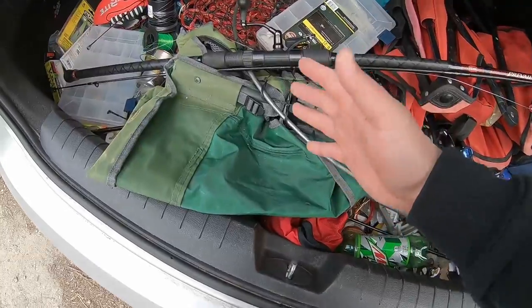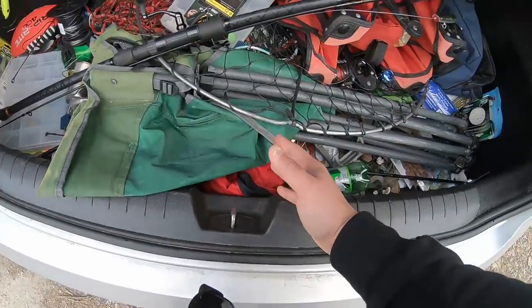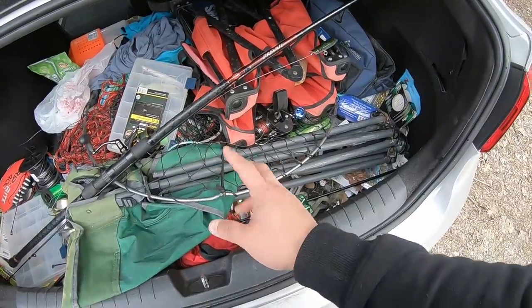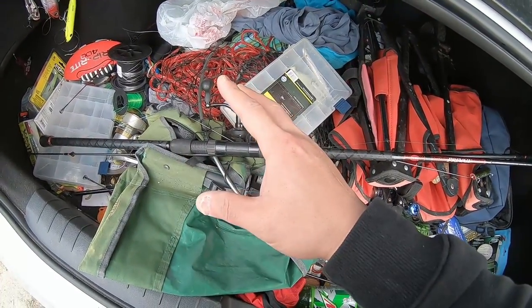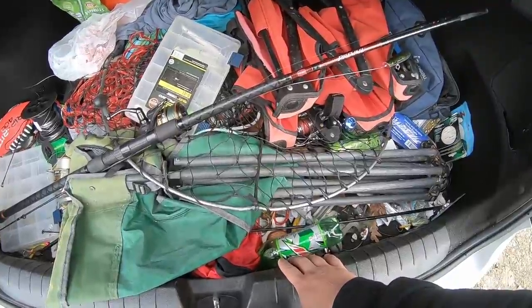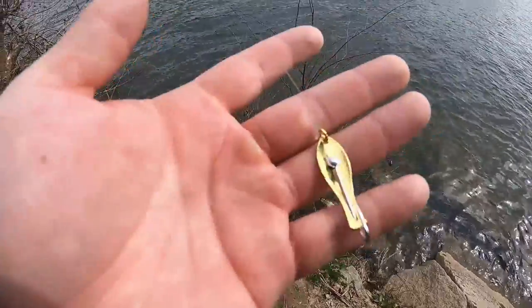I'm upset because I left my weights at home. How am I gonna show this? I've got one weight — three-quarters of an ounce. I'm already doing the complete opposite of what I said in my video about having a variety of weights to select from, but I have one weight, one chance. All right guys, there it is: my one weight, two feet back going down to the gold spoon.